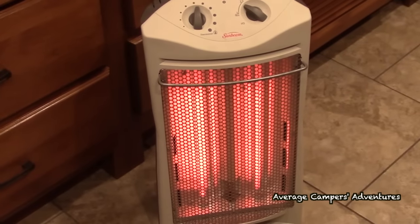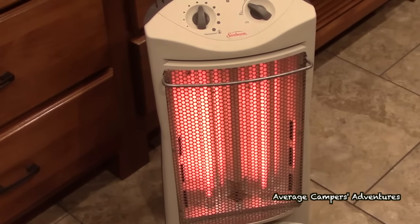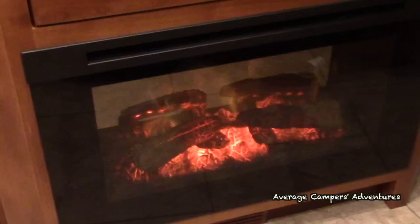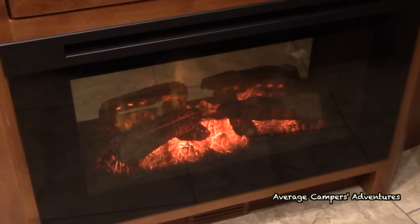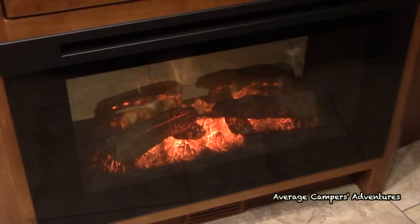The next one is a backup heat source. We've run into situations where we had problems with our propane, and it was really valuable to have a backup such as a propane heater, catalytic heater, or electric blanket. If you're camping in very cold situations — we've been down to about 29 degrees in Georgia with our pop-up — having that backup heat source helps keep the coach warm in extreme cold.